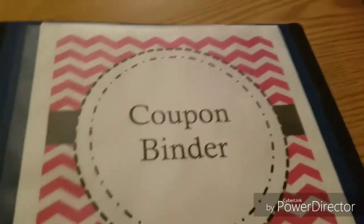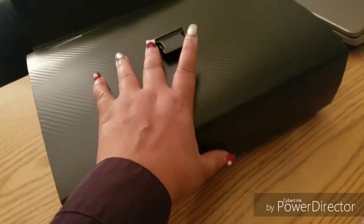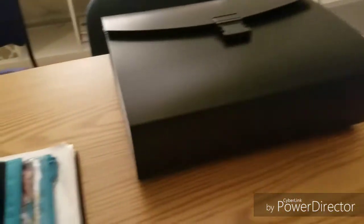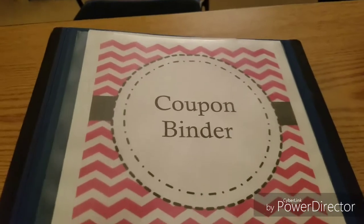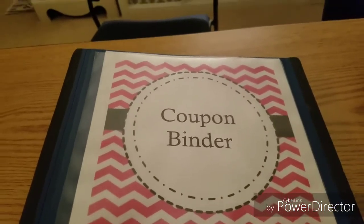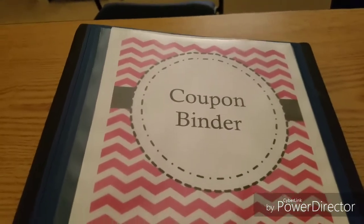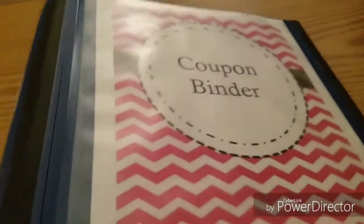I also have a coupon binder. Mine is on the smaller side because most of my coupons are in the accordion file, but by end of year it gets very thick — my tip is to get the largest size you can find. Inside my binder, the next important tip is to be organized when you go to the store, because couponing can be hectic and stressful.